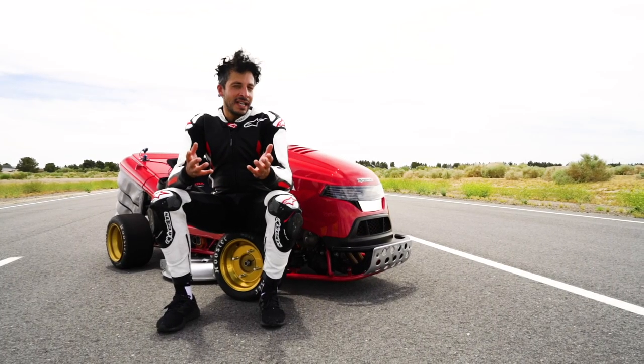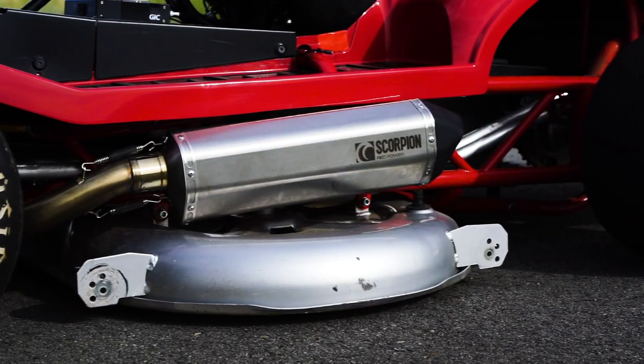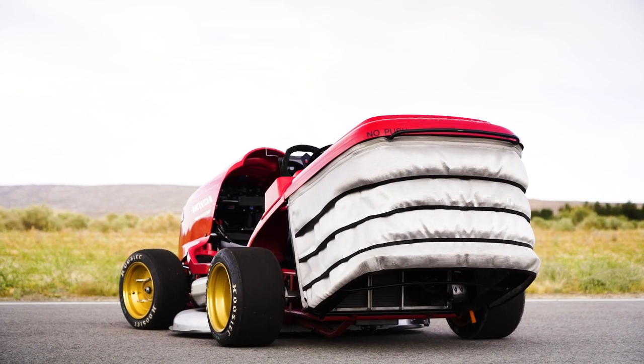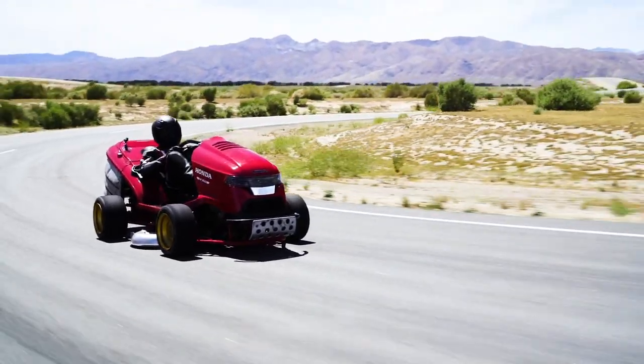It's a fun machine to ride, and the funny thing is this thing actually will mow lawns. It's got a mowing deck from Honda's European riding lawnmower with blades on it — a fully functional system. Basically it's the fastest 150 horsepower, 500-pound riding lawnmower on earth.